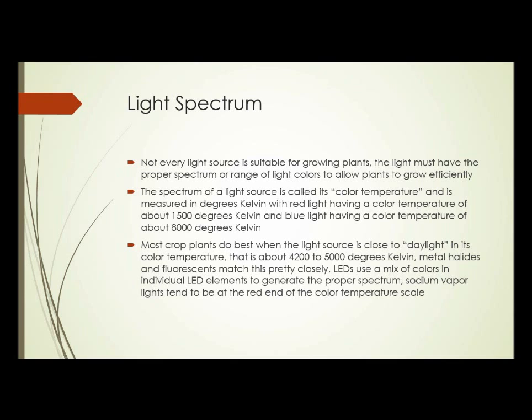LEDs — each individual LED puts out a fairly specific color range. So in order to give the right spectrum, individual LEDs that make up a grow light can be different colors. Some will be more towards the blue end of the spectrum, some more towards the red end, and together the overall spectrum is closely balanced for plants. Sodium vapor lights tend to be at the red end of the color temperature scale and therefore are usually less than ideal for indoor growing.